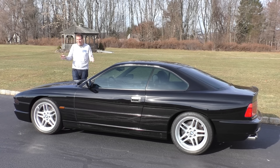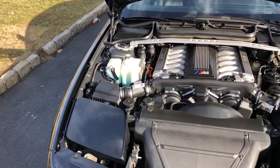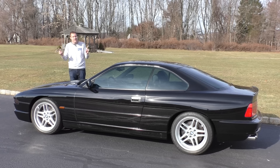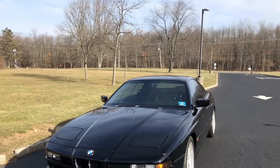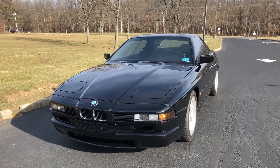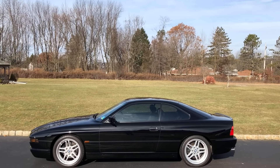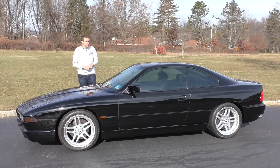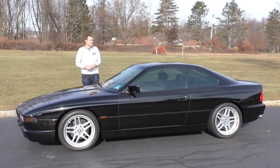At the top of the lineup was the 850 CSI, the ultra-high-performance model. It used a 5.6-liter V12 that later formed the basis of the engine in the famed McLaren F1. The 850 CSI had 375 horsepower, and every single 850 CSI had a six-speed manual transmission, making it one of the few modern-day stick-shift V12s. It is incredibly rare — BMW only made about 1,500 for the entire world, making this car about as rare as a Ferrari F40 or a Porsche Carrera GT. Only 225 were imported to North America, and this is one of them. The original window sticker price in 1995 was about $105,000, which translates to about $175,000 in today's money.